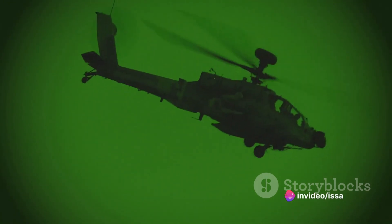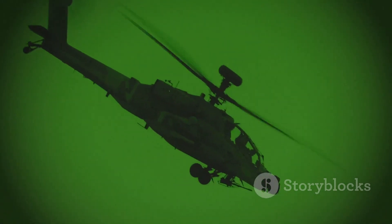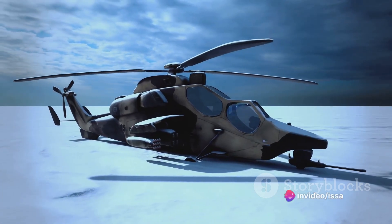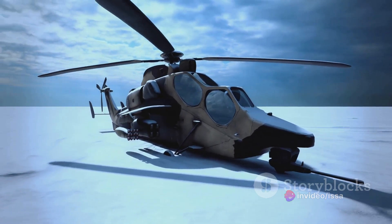Born out of the necessity for a new breed of attack helicopters during the Cold War, the Apache AH-64 has a rich history that dates back to the late 1970s. The United States Army, recognizing the need for a more advanced, more powerful aircraft, commissioned Hughes Helicopters to create a machine that could dominate the skies.